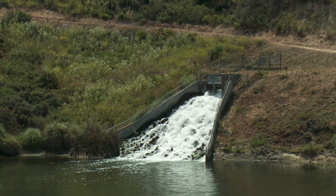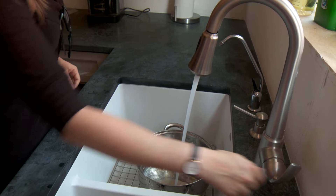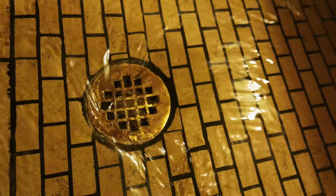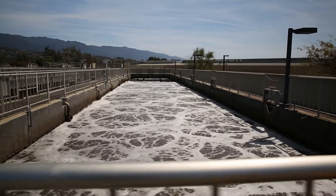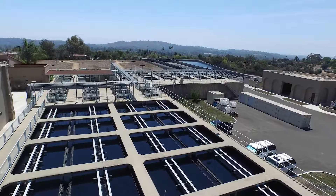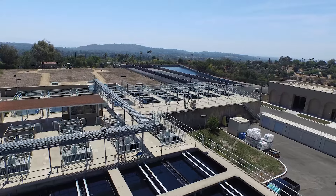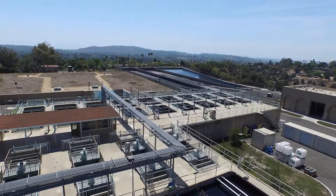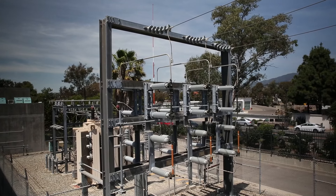Moving water from its sources, treating that water, and distributing it to all the homes and businesses in Santa Barbara — then collecting and treating wastewater — is incredibly energy intensive. In fact, the Water Resources Division is the city's largest energy customer. But that may not be the case for very long, because the city is making a huge push to reduce its reliance on grid-supplied electricity.